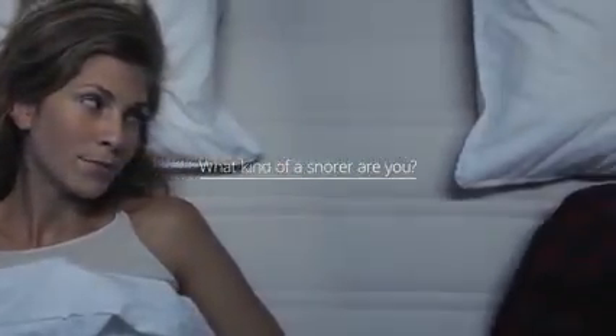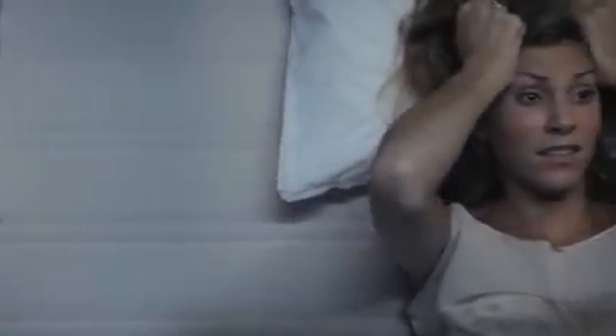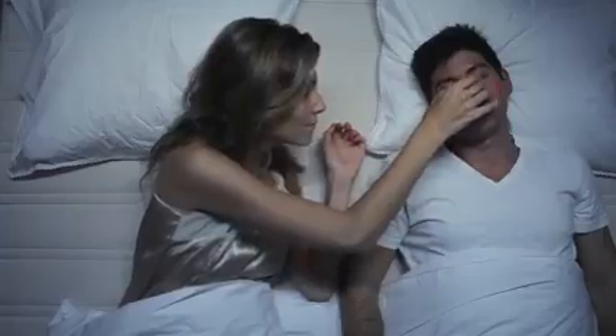What kind of a snorer are you? Introducing the Silent Partner — the world's first smart badge to quiet snoring noise.